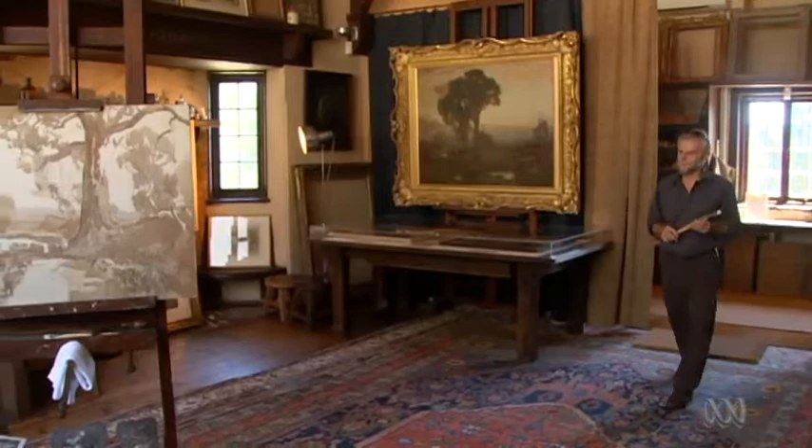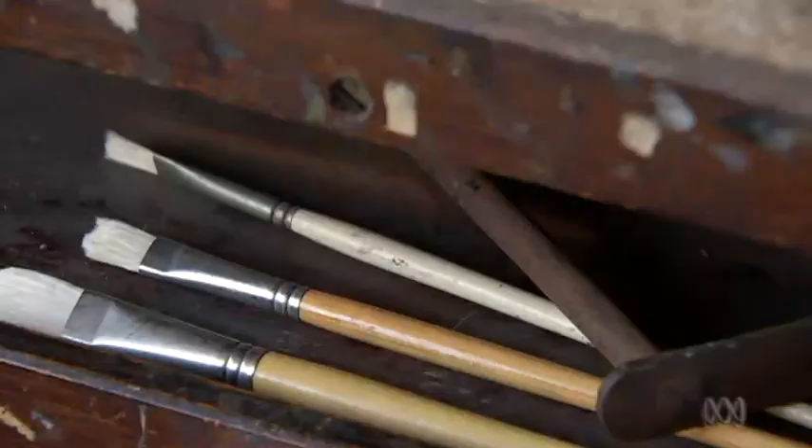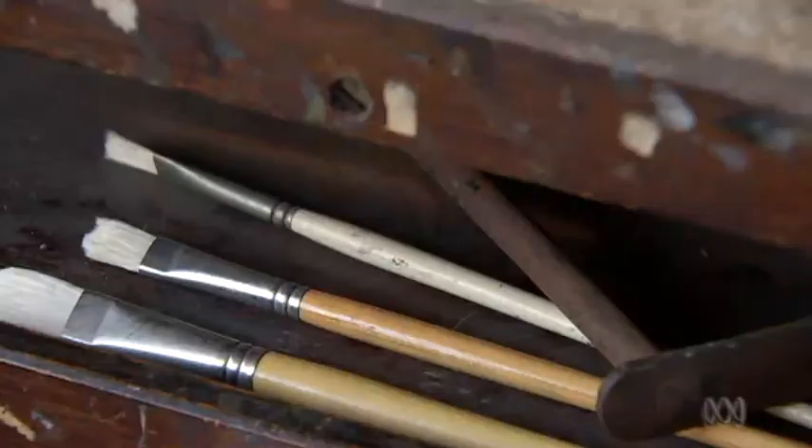Curator Alan Campbell thinks it originally hung at Hyassen's studio and home in the Adelaide Hills, but it hasn't been here for 60 years. It's a beautiful watercolour, it's one of the largest watercolours I've seen of Hyassen's — 1932, painted in the Flinders, and of all places it was found in Germany. How the painting ended up in Germany is sketchy.